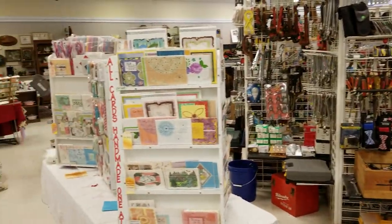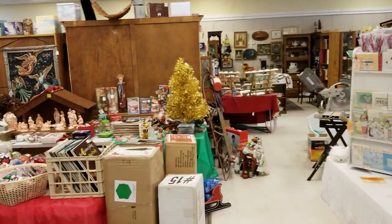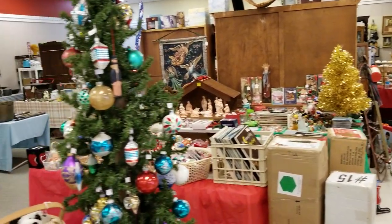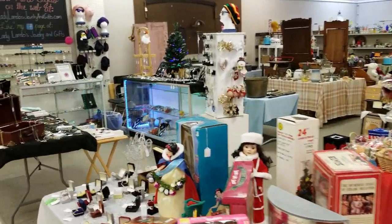There's 70-some vendors in here. They each have booths and they're constantly replenishing them. There's four rooms to explore, so there's something for everyone of all ages.